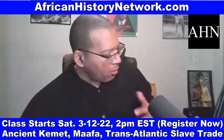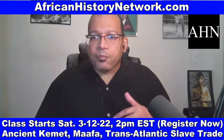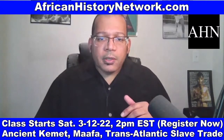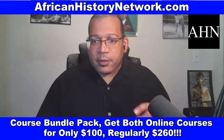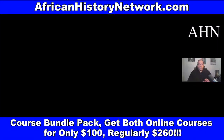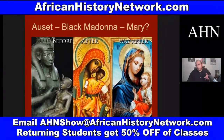All the slides I put together myself. How y'all like this type of information? Who still needs to register for this 10-week online class? As soon as you register, you can watch last week's class. We also have a bundle pack where you can register for both classes for only $100. If you have any questions or want to pay through PayPal or Cash App, email me at AHNshow@AfricanHistoryNetwork.com.